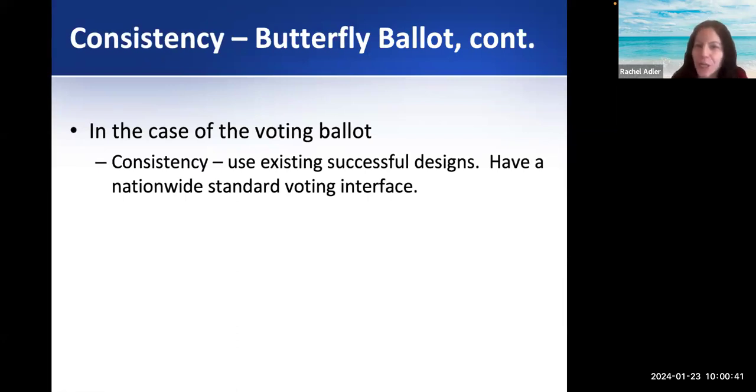Going back to the voting ballot case — what could we do? One thing would be a better, consistent design. Right now every state does its own design and some are not as good as others. What if we had a nationwide standard? I did have a group one semester decide to work on a nationwide app for voting — they wanted something with good design, app-based, that everyone could use. That's not a bad idea, thinking about a good design that everyone can use.